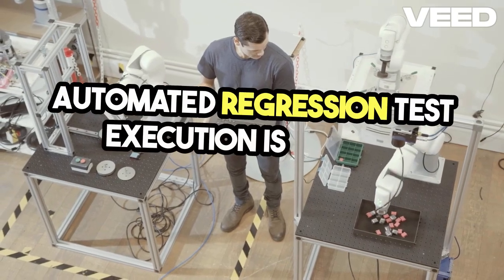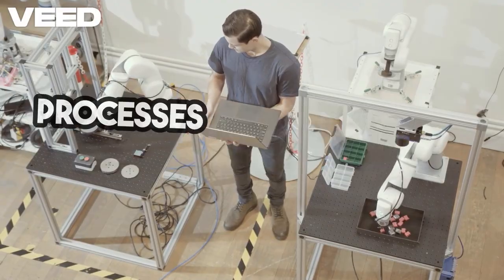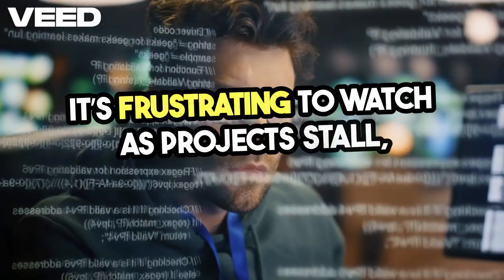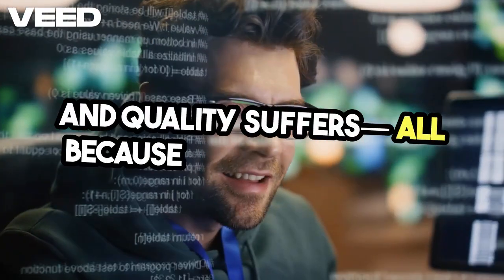Automated regression test execution is a game changer, yet so many teams still cling to manual processes that are riddled with inefficiencies. It's frustrating to watch as projects stall, deadlines slip, and quality suffers, all because of human error.